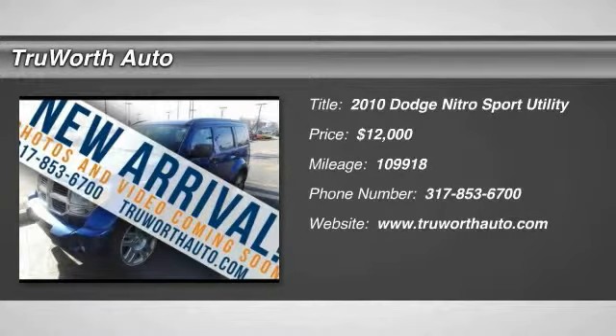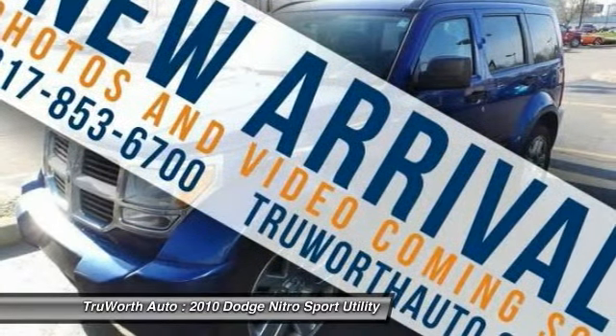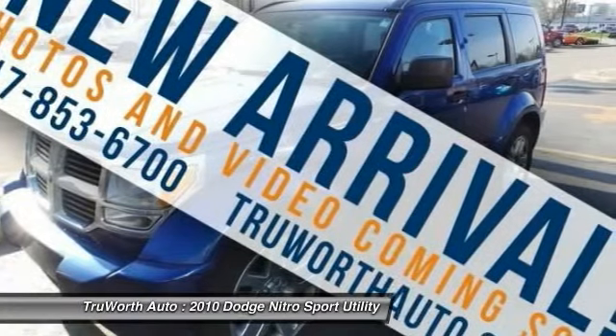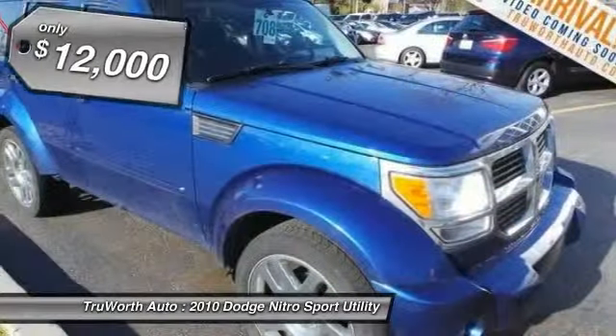2010 Nitro. Nitro provides the flexibility you need to carry it all without compromising comfort and style. Pair that with Nitro's powerful V6 capabilities and an impressive 5,000 pound towing capacity and you've got the total package.